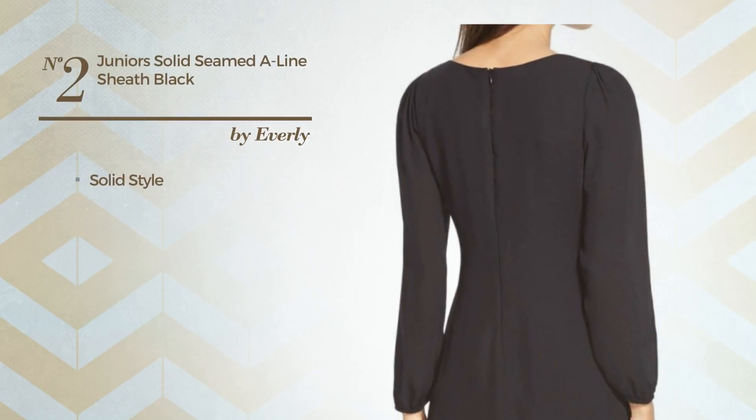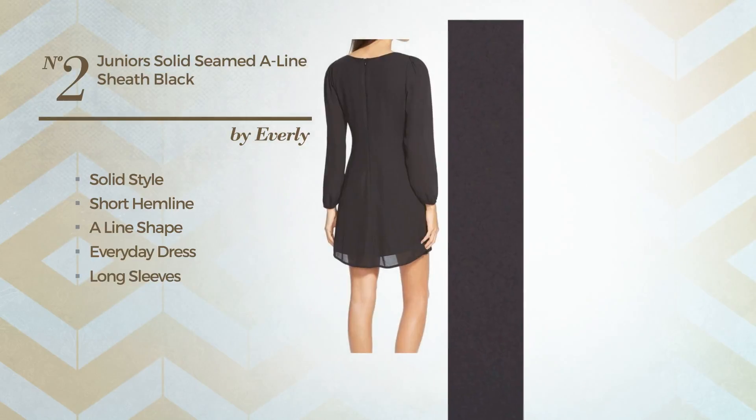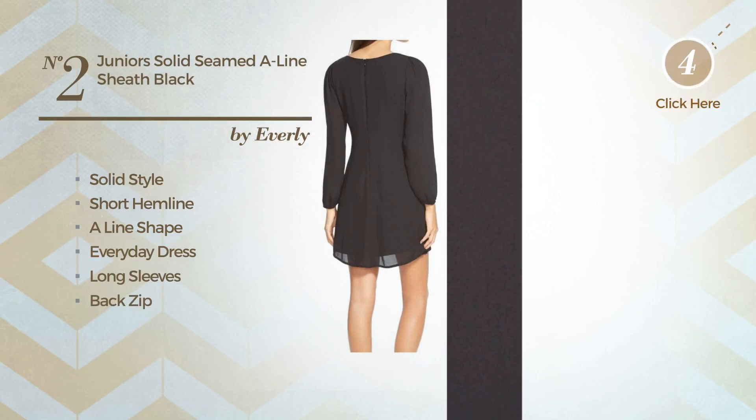Number 2: A solid style in this short hemline aligned everyday dress. Featuring long sleeves, as well as back zip, made of polyester. Available solely in this color.